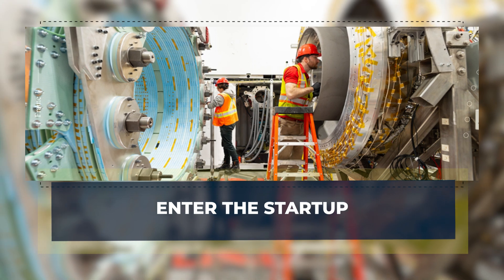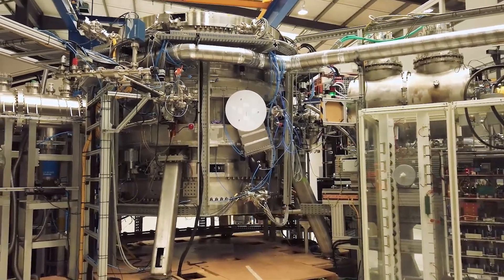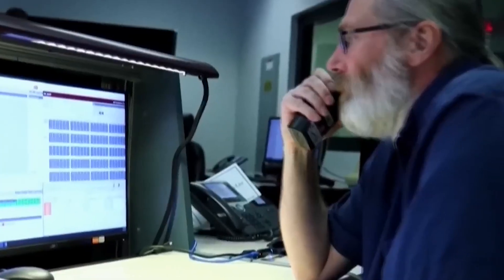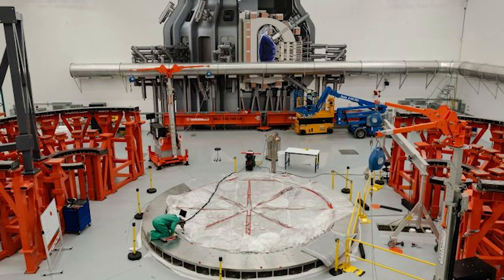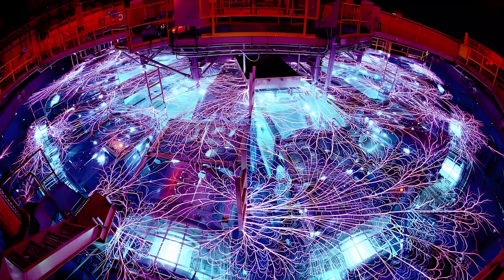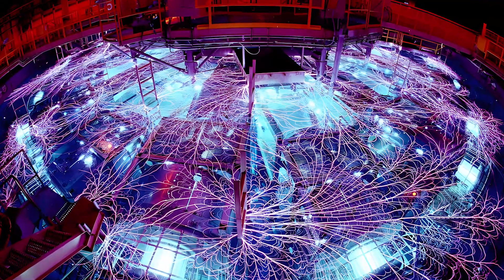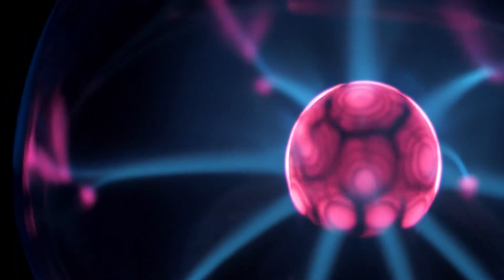Enter the startup: now the story takes a sharp turn. While the big international project crawls forward, a small, privately funded US team has been moving fast. Instead of betting on a machine the size of a stadium, this group is betting on better hardware. The key idea is simple: if your magnets are stronger, you can make the whole reactor smaller while still holding the plasma tight.